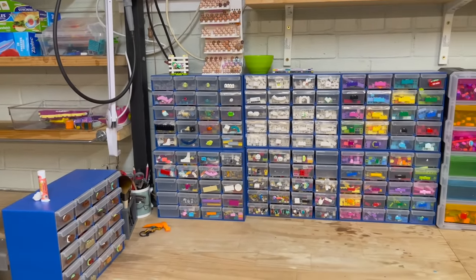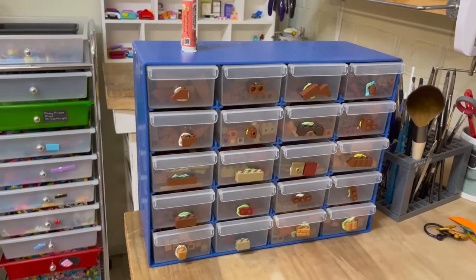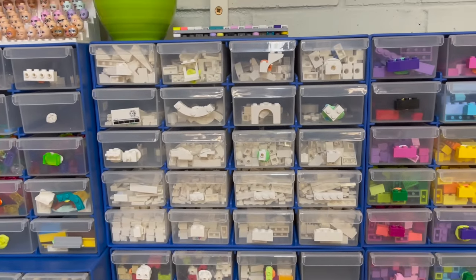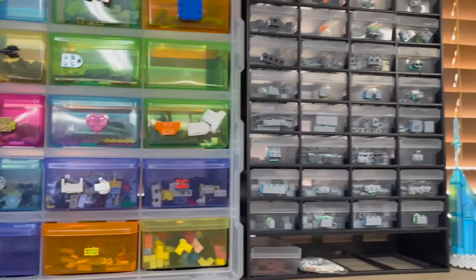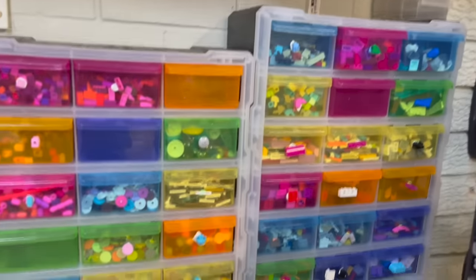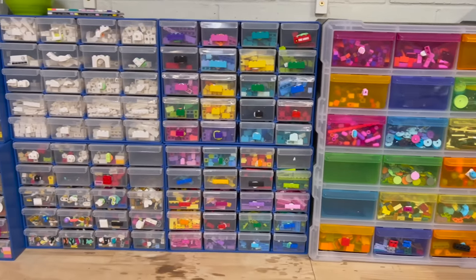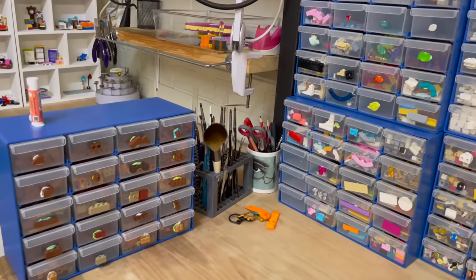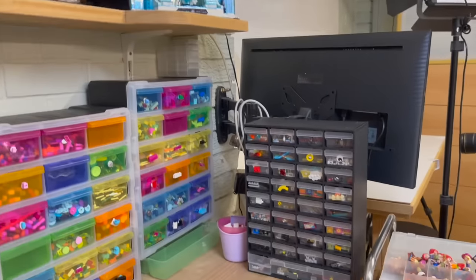These are my small-piece sort drawers that I use a lot - the colors and shapes I reach for most. I've got a whole drawer of brown, a whole drawer of white, a whole section of tan, and a really big one of gray. Then the other drawers are sorted by shape, not by color. I know it's confusing - I will go into this in more detail in a future video if you want, just let me know in the comments.